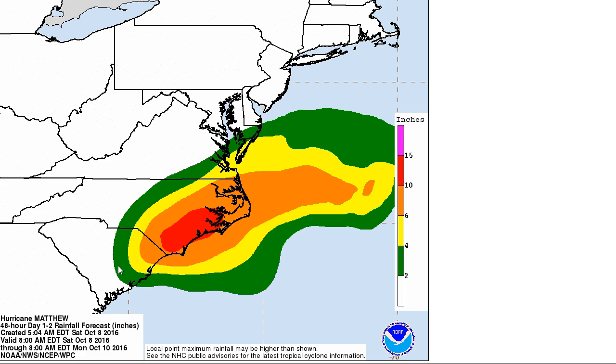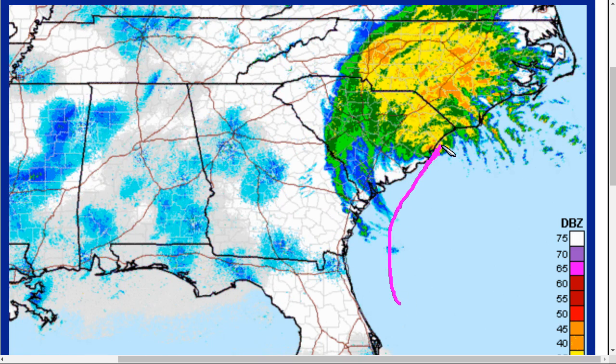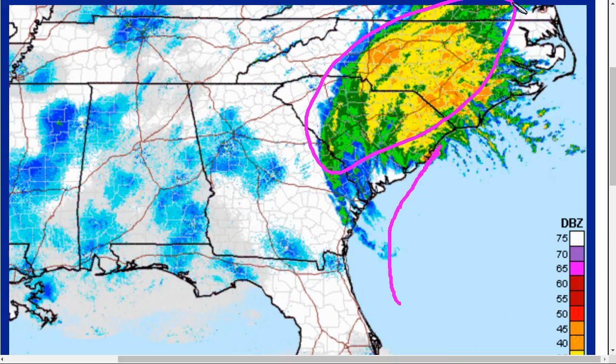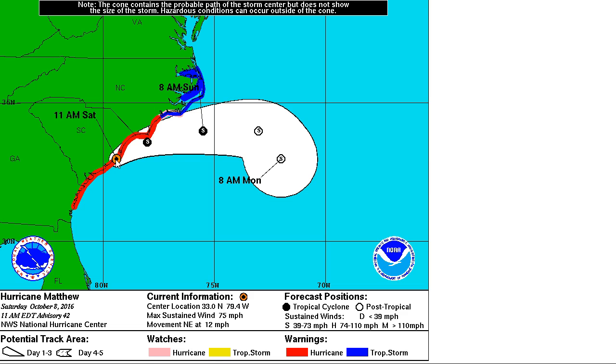Flooding is a big-time concern both from the ocean and from freshwater rainfall — life-threatening concerns from Matthew. This is going to continue to move up the coast and is not expected to move far inland, but again, primary impacts remain northwest of the center. This is the NHC forecast track, showing a track back offshore pretty quickly, and then moving off by 8 a.m. Sunday to the south of Cape Hatteras.